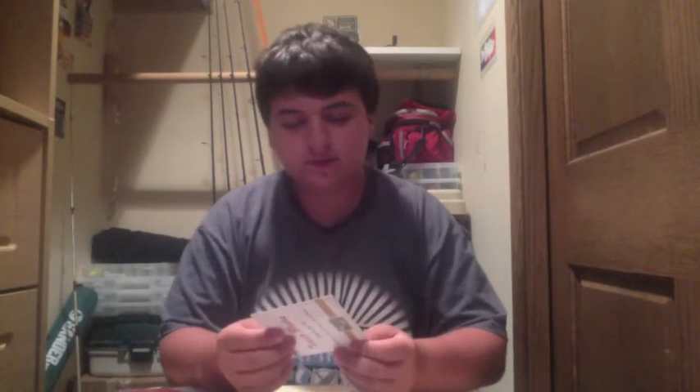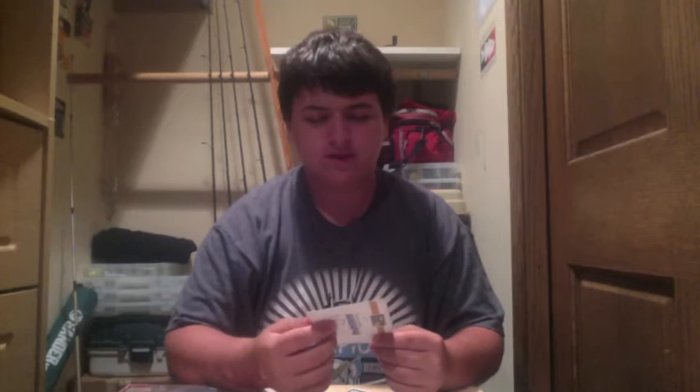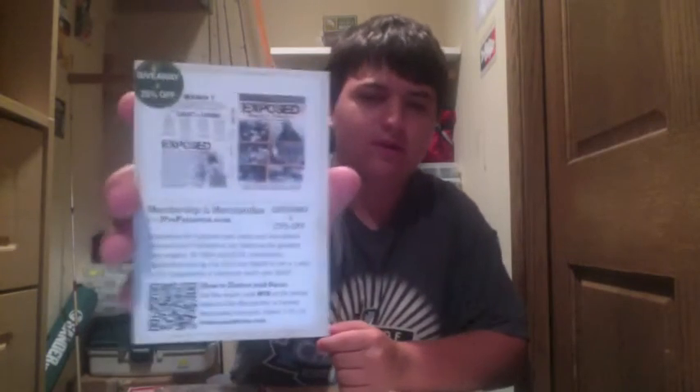We'll show you guys the coupons. First, we have a Salmon Necky knife — I get $50 off, 33% off. That's a great deal, and free shipping. Then, a giveaway and 25% off membership and merchandise from propatterns.com.